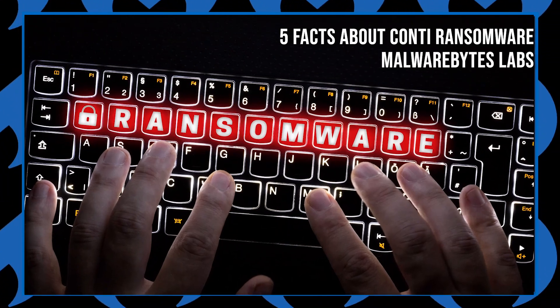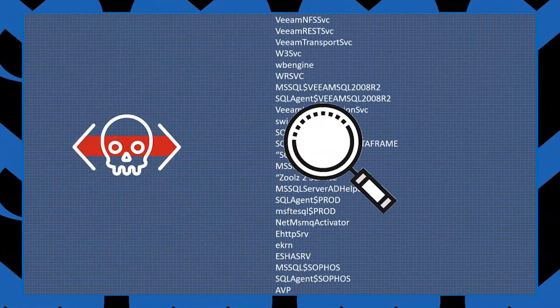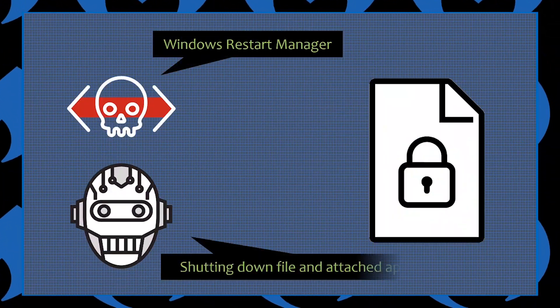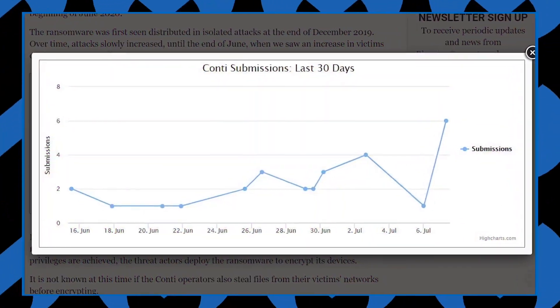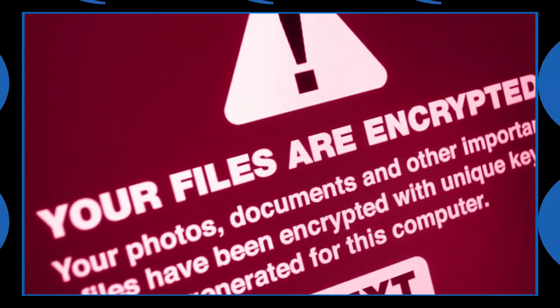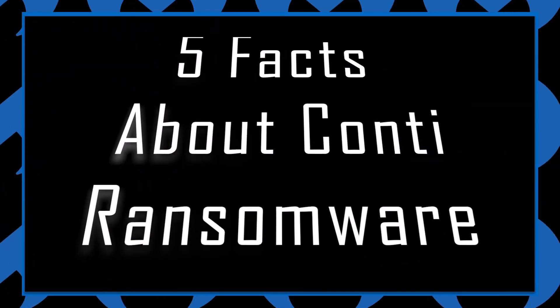Conti Ransomware is a family first seen in December 2019, primarily attacking corporate networks. It comes with a lot of features and functions that are not usually found with other ransomware families, and the worst part is, it's on the rise. To help folks understand this threat before it becomes commonplace, we present five facts about Conti Ransomware.